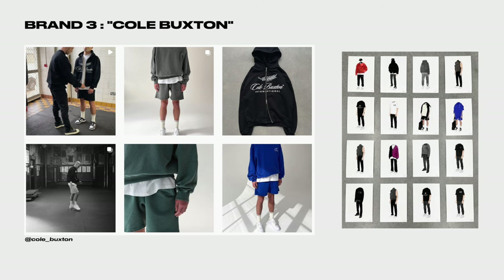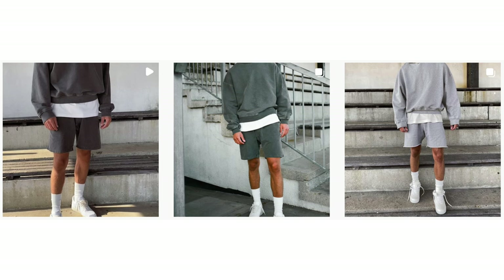The third brand is Cole Buxton. This is another brand I really like. I've never personally copped from them but I've had my eye on this brand for a really long time. They have warm-up shorts. I love their marketing, their branding, and their visuals. The silhouettes are really nice — very minimal designs. I'm sure they're going to come out with more stuff in the summer, but the price range is definitely a bit higher.